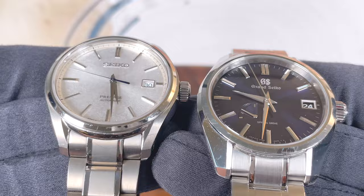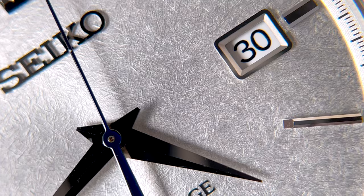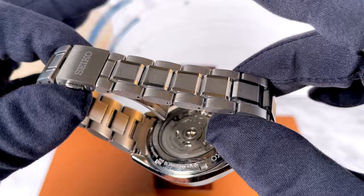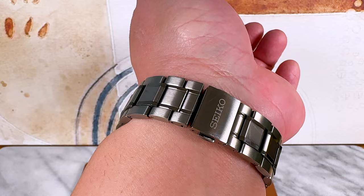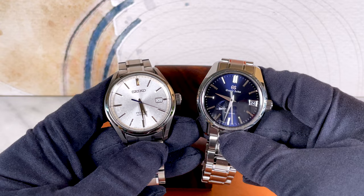The SARX055 has the same attention to intricate detail as Grand Seikos do — the dial is inspired by textures and patterns from nature, just like Grand Seiko. This one is even very similar to the iconic Grand Seiko Snowflake in that it has a fully titanium case and bracelet, which is very impressive at this price point. This is the watch I wear when I'm going to be in group settings where it may not be appropriate to wear a five or ten thousand dollar watch.